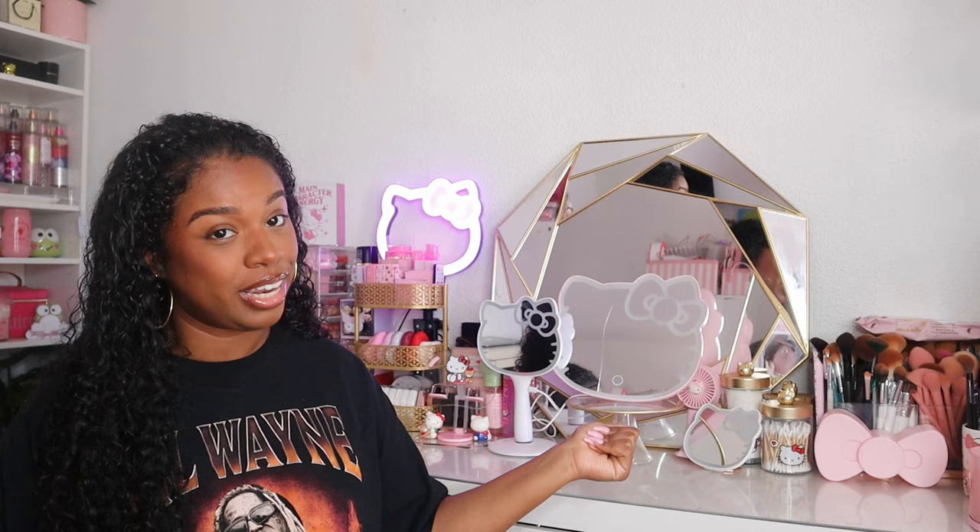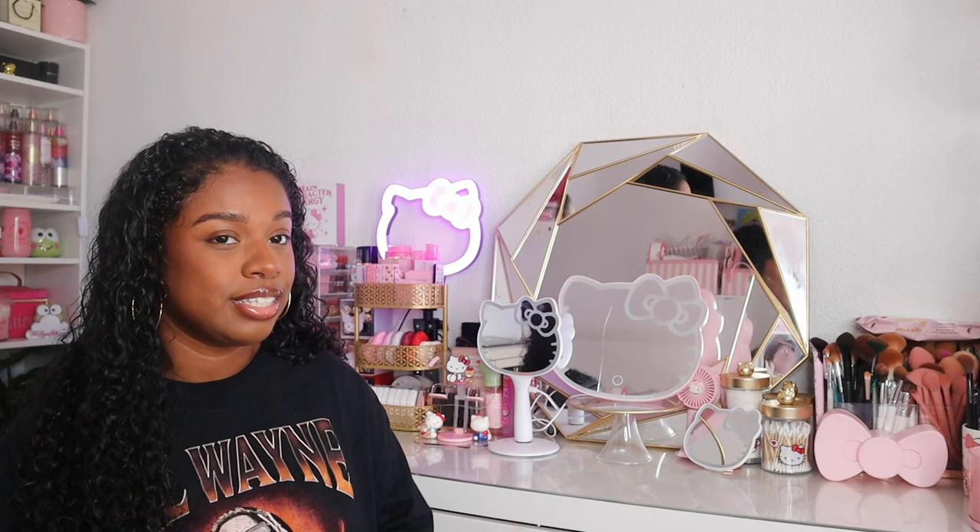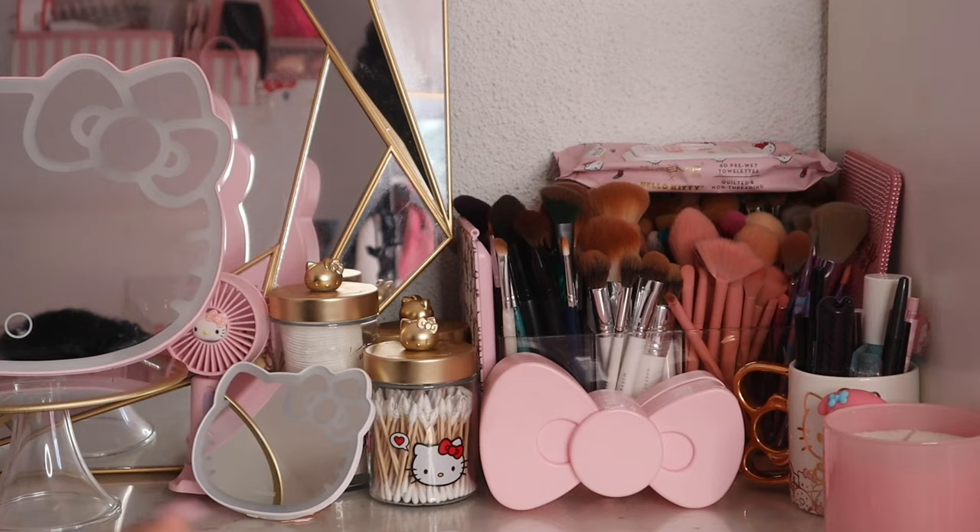Welcome or welcome back to my channel and welcome to my vanity tour slash makeup collection video. I'm going to try to do this as detailed as possible. I cleaned off my vanity and moved some things around. It's going to be a long video so grab a snack. I like to do these videos every year since 2019. I've downsized quite a bit and only have things that I absolutely love in my collection.